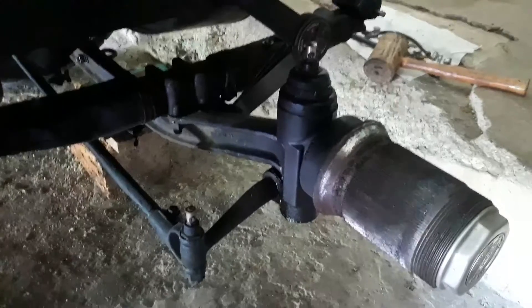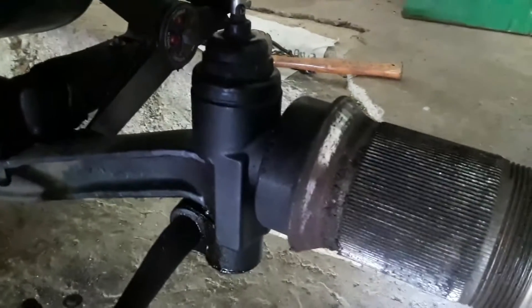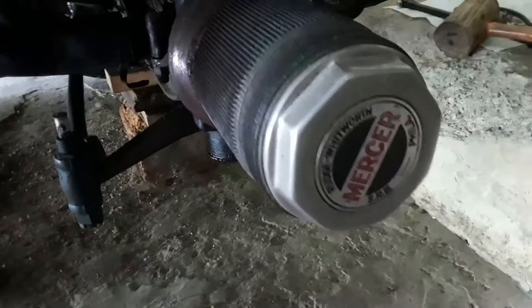No front brakes — this is 1918, remember. Look at the size of that kingpin. Of course, straight axle. This one does have the shocks on it. You can see the elbow shocks over there.